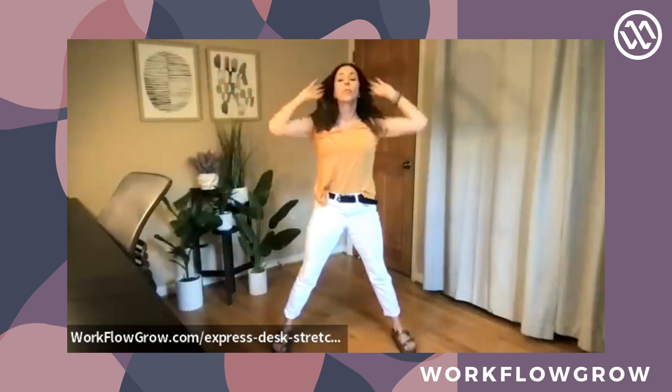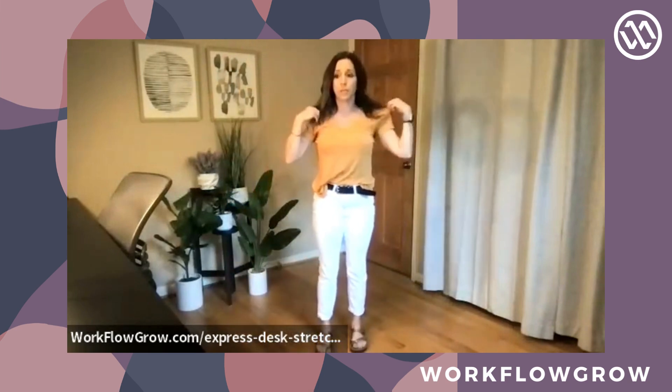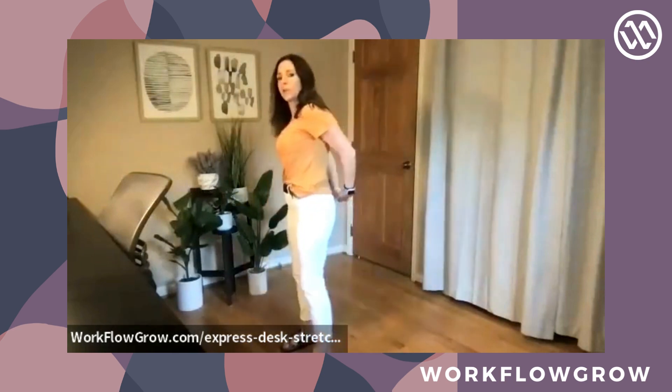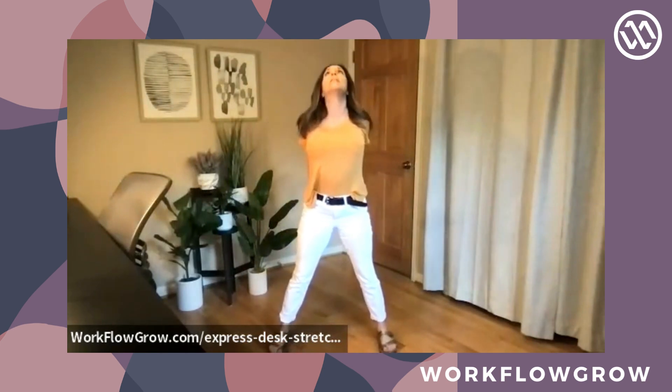Connecting your breath to movement gets you into your parasympathetic nervous system, which enables you to make better decisions. Next, take a simple bind behind your back — we do this quite a bit. Opening up your shoulders is great because a lot of people hold stress in their shoulders. This is a great way to release some of that stress. Lift your chin up towards the ceiling.